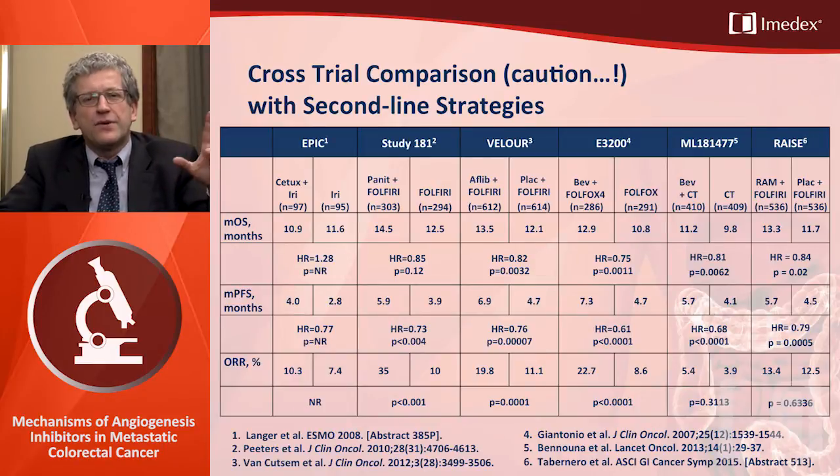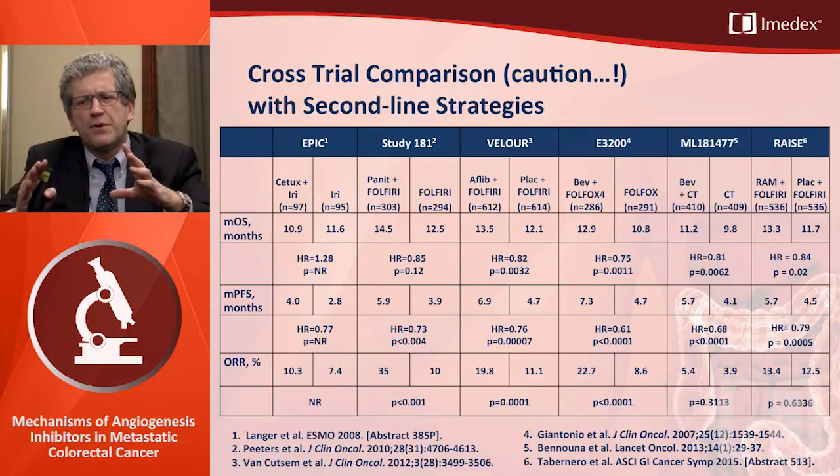The VELOUR study with aflibercept notably showed, on top of prolonged survival and progression-free survival, that the response rate also increased with aflibercept compared to no aflibercept — which was not the case in the other studies. To complete the second-line landscape, there are two randomized phase 3 studies with anti-EGFR antibodies: the EPIC study with cetuximab and the 181 study with panitumumab. Both showed prolonged progression-free survival but no prolonged overall survival.